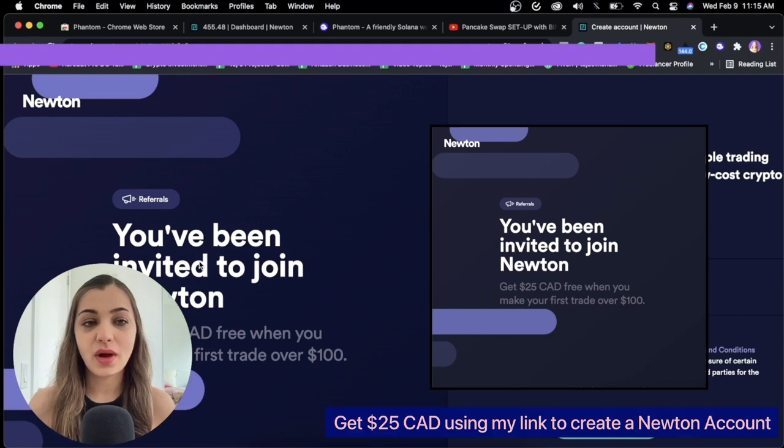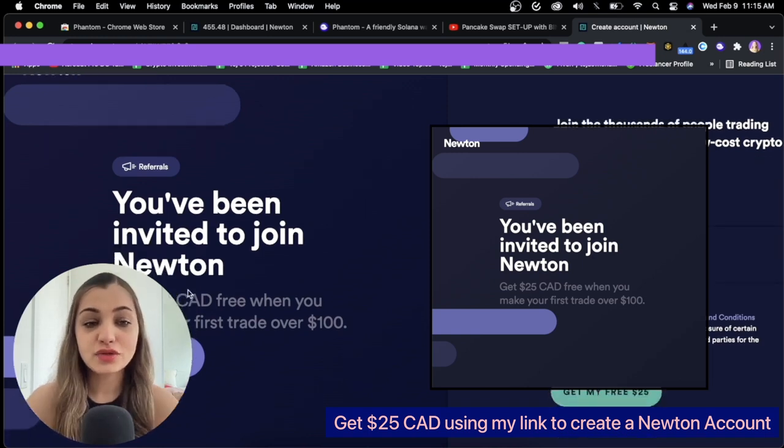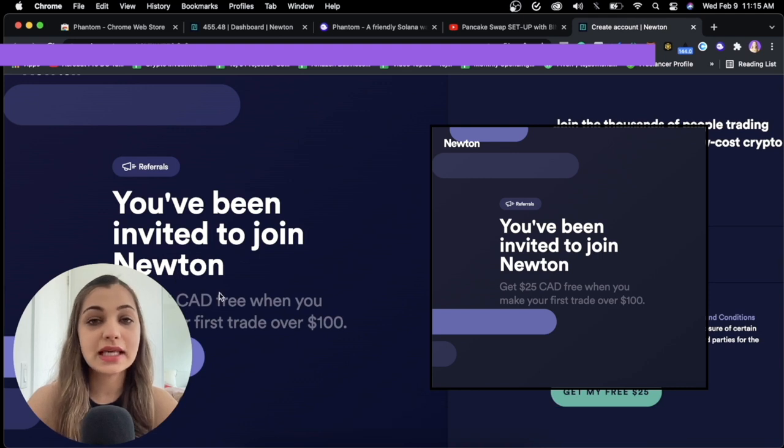Before I start this video, I want to introduce you guys to Newton, which is one of the great platforms to trade cryptocurrencies in Canada. If you use my link to create an account with Newton, you can get a free $25. I have posted the link in the description box below, so definitely use that link to check it out.